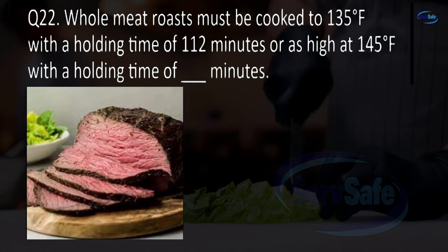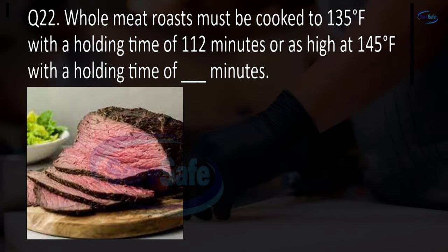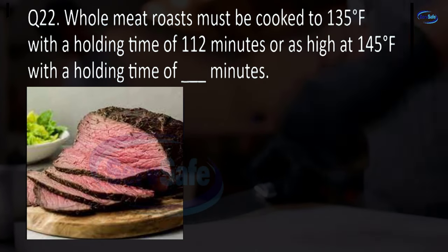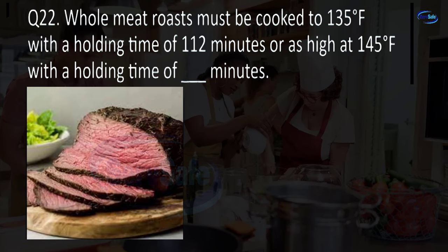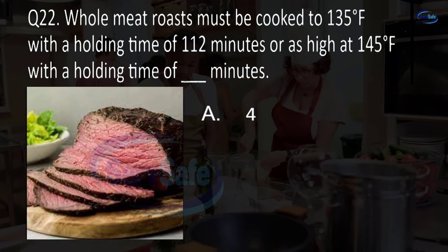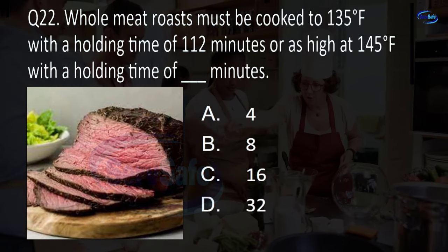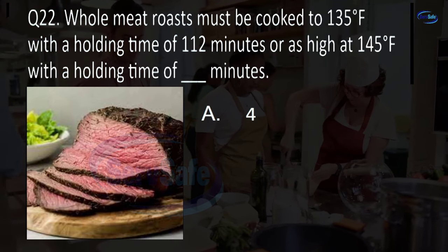Question 22. Whole meat roasts must be cooked to 135 degrees Fahrenheit with a holding time of 112 minutes, or as high as 145 degrees Fahrenheit with a holding time of blank minutes. 4, 8, 16, or 32? A. 4.